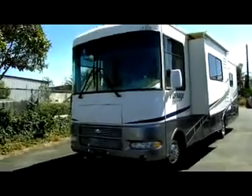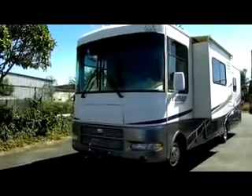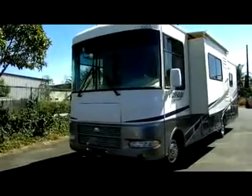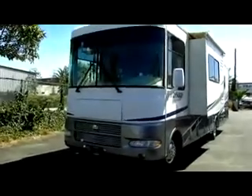Alright guys, we're at Empire Motors in Oxnard, California. Today I have a 2008 Safari Passage. I'm going to do a quick video walkthrough on this coach to show you what it has to offer.